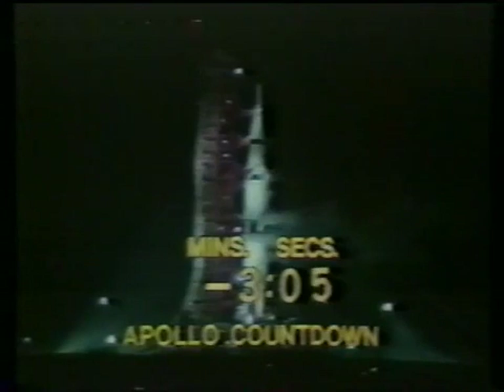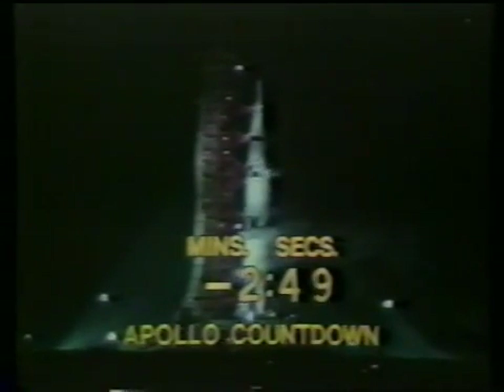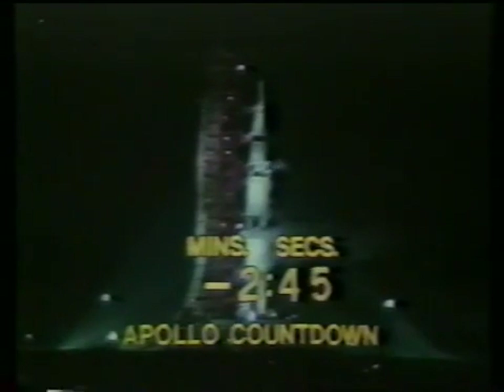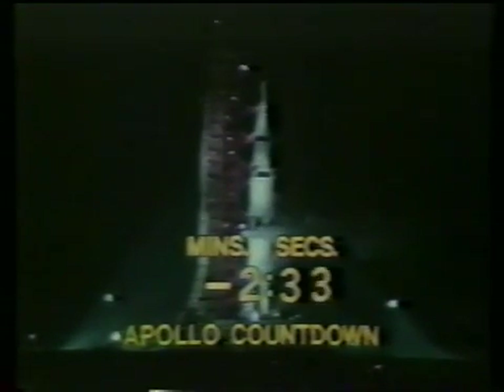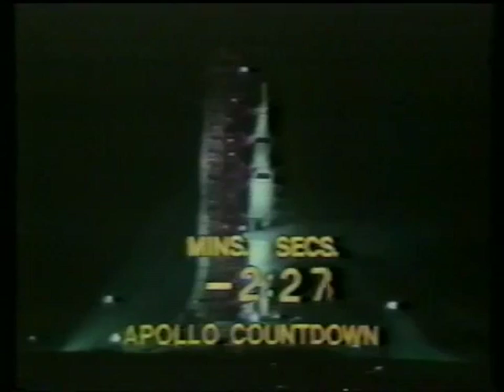There's quiet in the firing room now as the engineers and technicians are monitoring their consoles — monitoring the various rates, pressures, temperatures. They can override the terminal sequencer if they cite a problem that it has not picked up. We are on that terminal sequencer now. We've passed the three-minute mark, T-minus two minutes, 47 seconds and counting. At T-minus 50 seconds, we'll be looking for that critical power transfer from the external power source feeding the three stages of the launch vehicle to internal power — the flight batteries aboard the space vehicle.